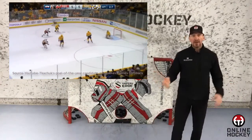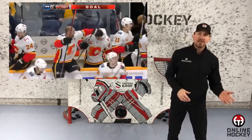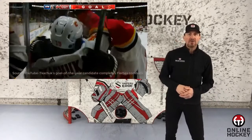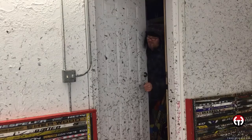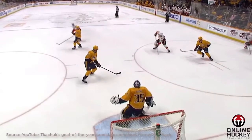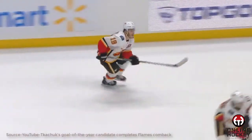If that wasn't enough for the week, there was another first-timer I hadn't seen before — the between-the-legs one-timer scored by Calgary's Matthew Tkachuk, with less than a second remaining in overtime versus the Predators. Holy macaroni, was that sweet! But after I saw that goal, I thought to myself: how the heck does a player prepare for that scoring opportunity?